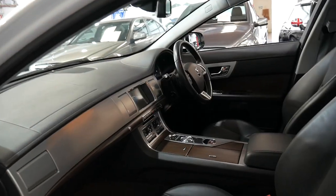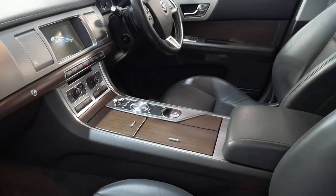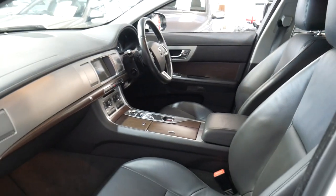It has the rose veneer, I think it's called, or the rose timber woodgrain inserts which looks absolutely gorgeous, and it does have fold-down rear seats.